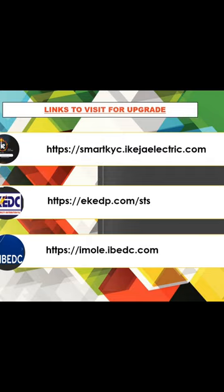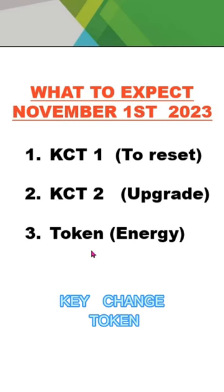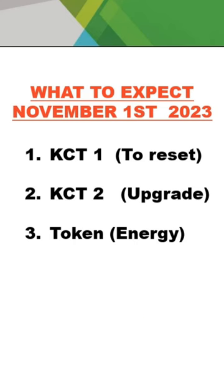From the 1st of November 2023, here is what to expect. You will receive three sets of tokens. The first two tokens are called KCT1 and KCT2. When you buy energy from the 1st, three 20-digit numbers will be given to you. The first 20-digit number is KCT1 — entering it will reset your device. The second 20-digit number will upgrade your meter to STS. The third 20-digit number is your actual energy token.